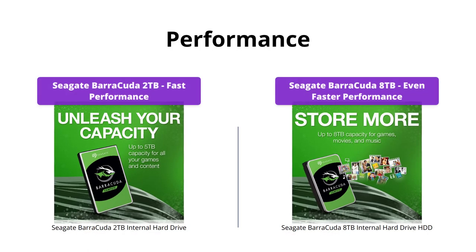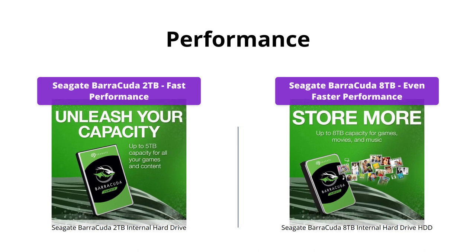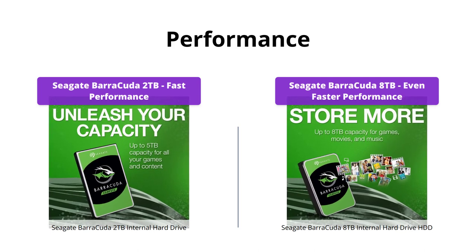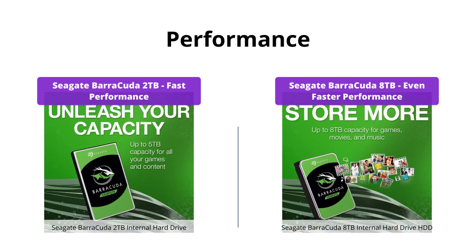Both hard drives offer great performance, with the 8TB model having a faster sustained transfer rate of up to 190MB per second. However, in day-to-day usage, there's not a huge difference in performance between these two drives.